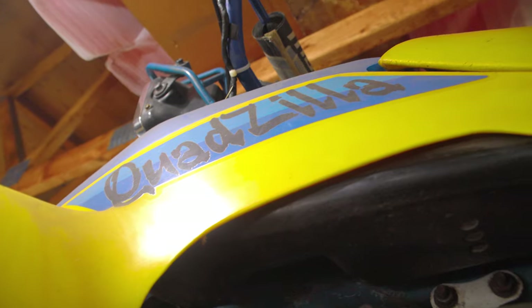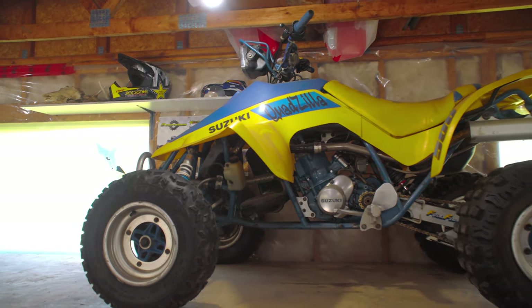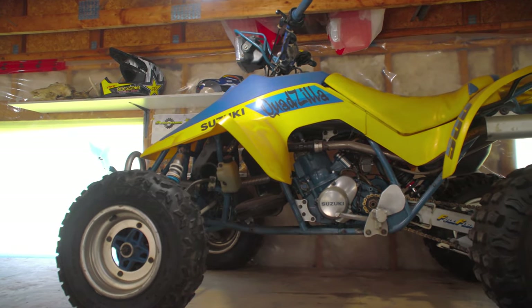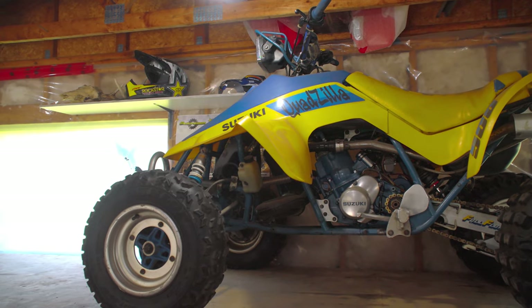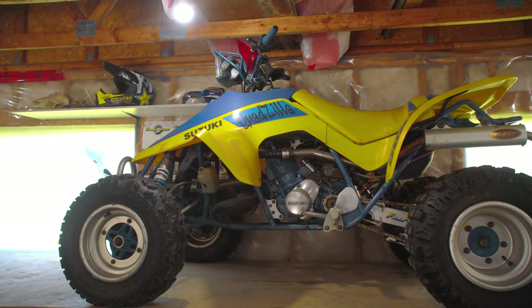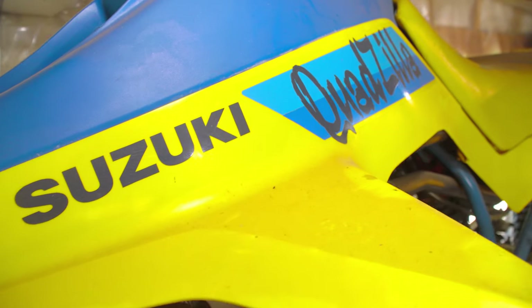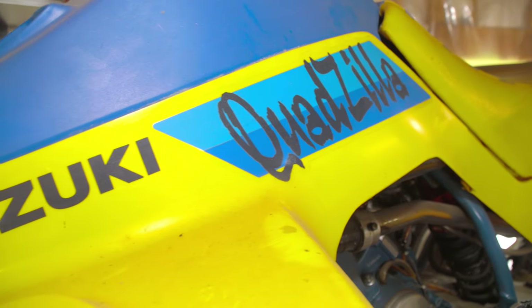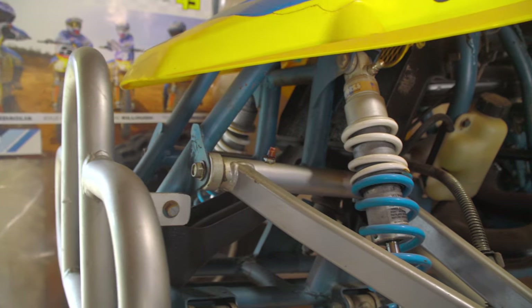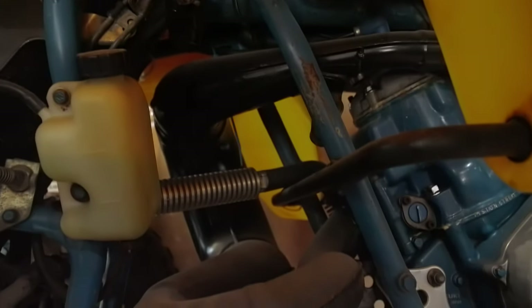Speaking of never running out of power — this thing. Of all the bikes you have here, this is the one that just draws me immediately because I've only ever seen one in my whole life. Yeah, this is an '87 Suzuki Quadzilla 500 — liquid-cooled, 500cc, two-stroke, single cylinder. Hold on tight. I personally haven't done anything to this machine. When it was new, somebody put a set of Works front shocks on it and an FMF exhaust, but pretty well just left it the way it was.